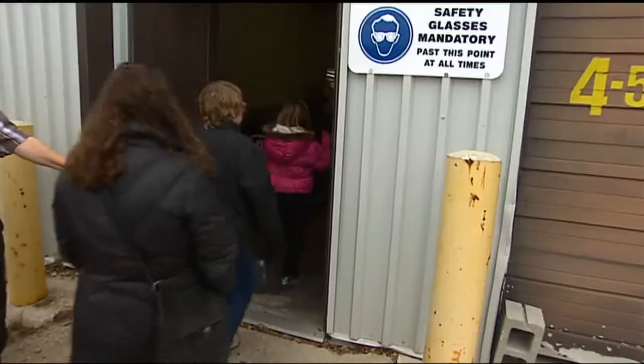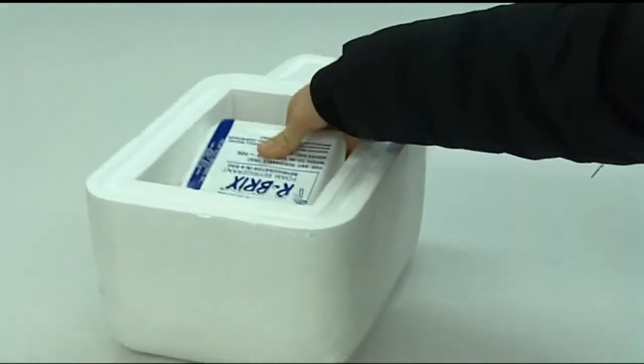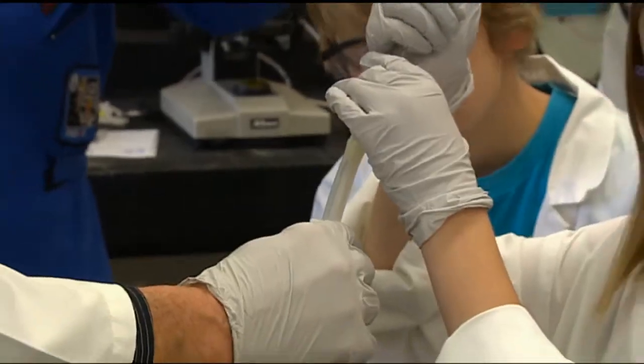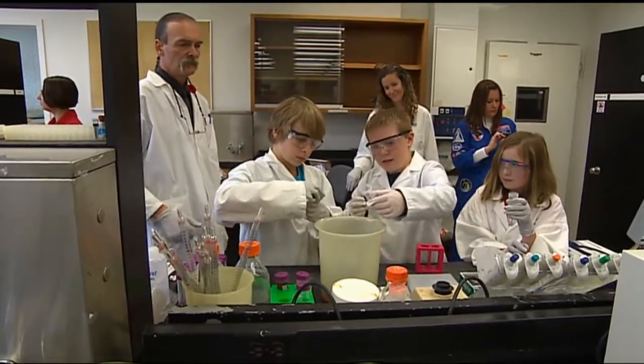One last stop — an aerospace hangar where their precious cargo is packed for the final frontier. Things that we study in space help us here on Earth, like MRIs, CAT scans — those all came from NASA technology. And who knows? Maybe a cancer-fighting green tea lotion will be next. Katie Nicholson, CBC News, Winnipeg.